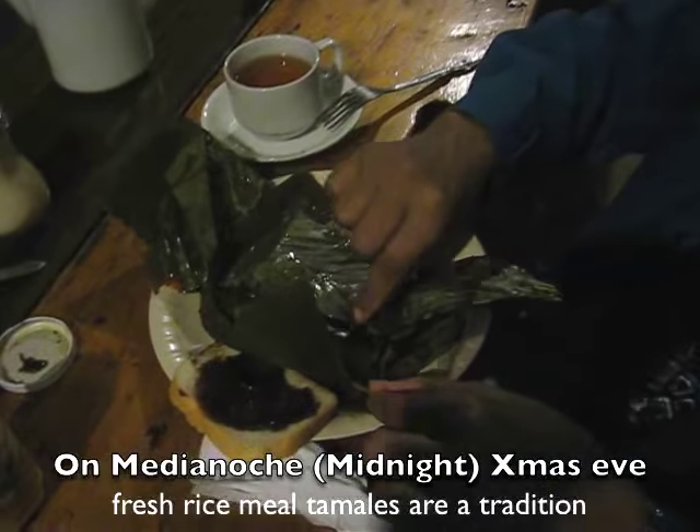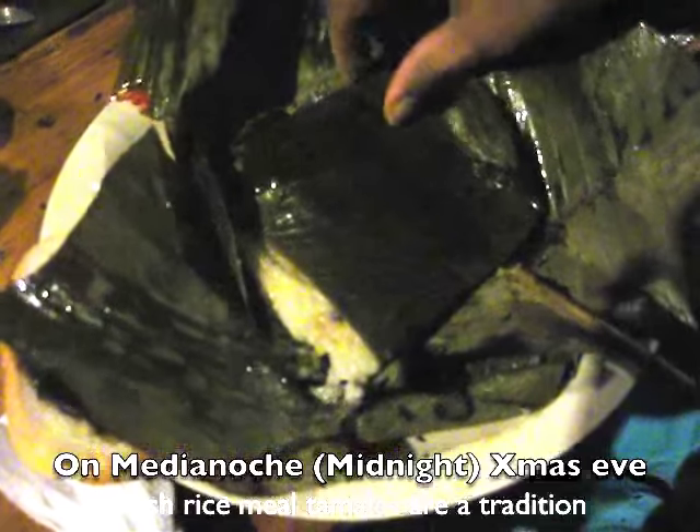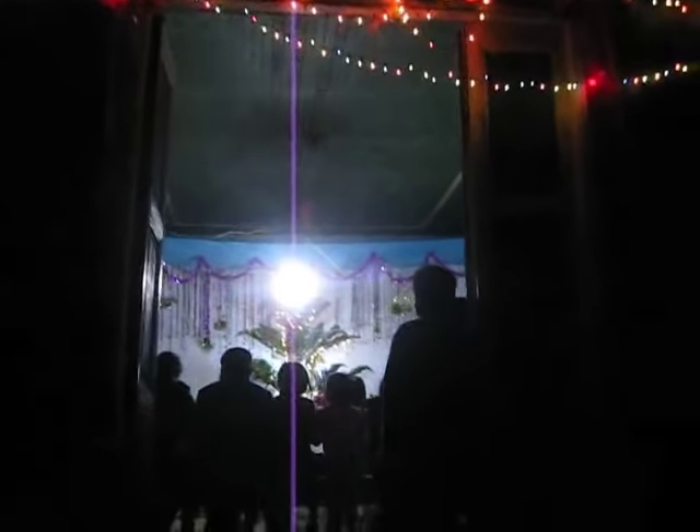On Christmas Eve, it's traditional to have tamales. It's a rice base with a little chunk of beef in the center, a nice mild chili, some raisins, and mole sauce.